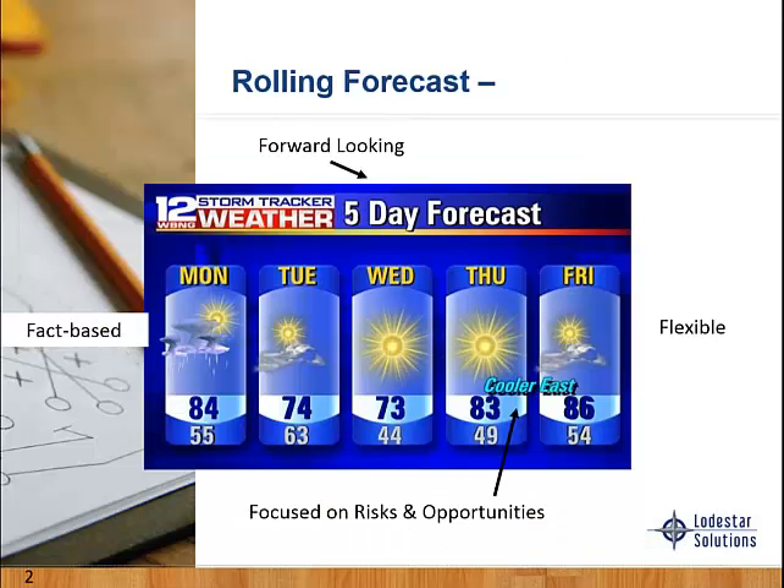First off, I want to make sure everyone understands what a rolling forecast is. Many of you are familiar with a budget cycle. A budget is a plan that is approved once a year — it's very static in nature — whereas a rolling forecast is constantly changing and being updated with new information, both actuals as well as what's going to happen with the forecast.